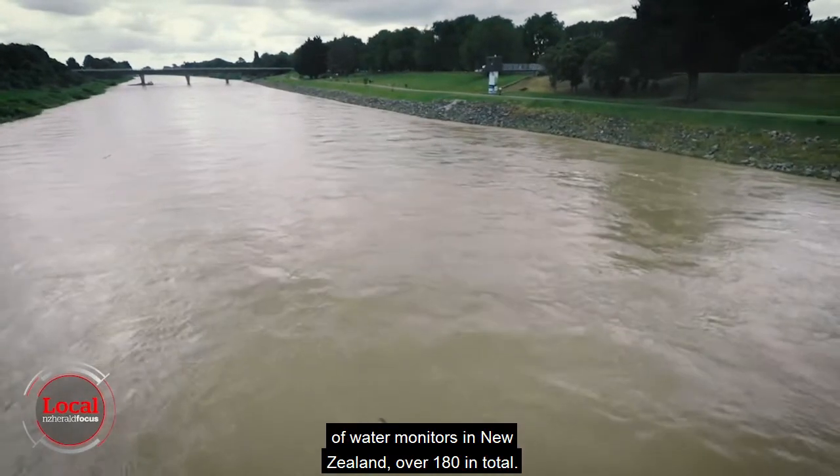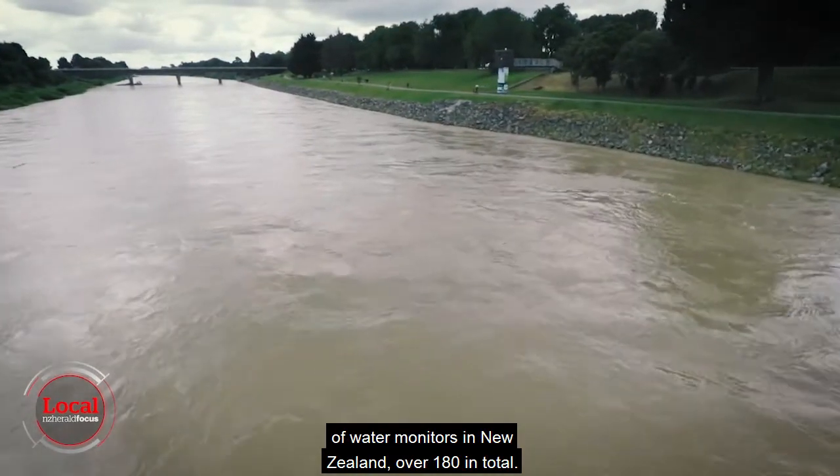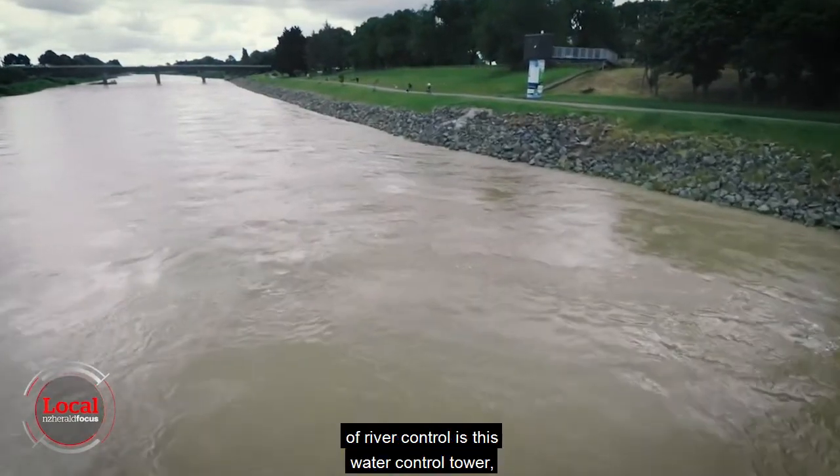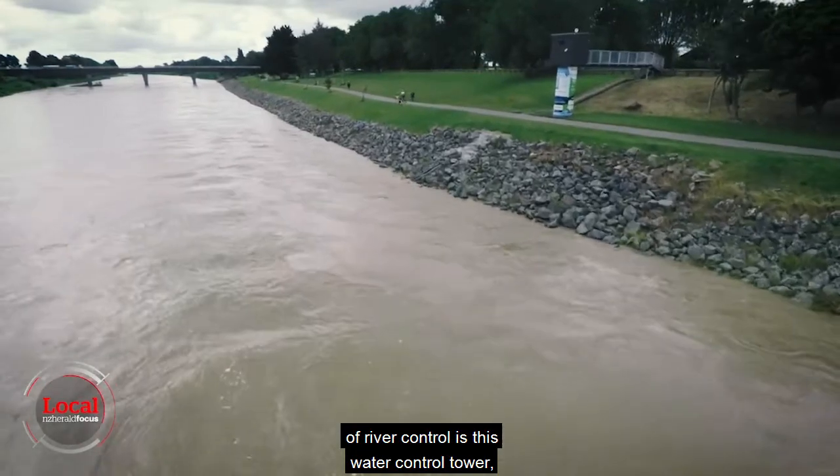The Manawatu has the largest network of water monitors in New Zealand, over 180 in total. In Palmerston North, the gatekeeper of river control is this water control tower, giving Horizons Regional Council regular and accurate updates on residents who may be at risk.